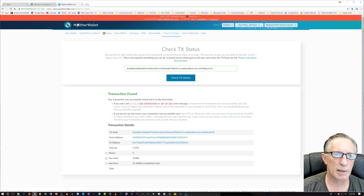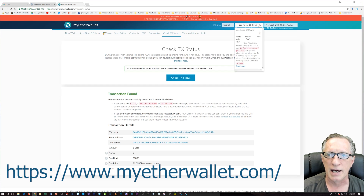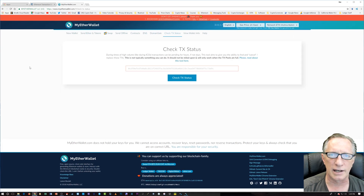To get our transaction to go out, we're going to use the MyEtherWallet website. You'll notice up here that my gas price is pretty high. Whatever the default was — I believe around 21 — it's not good enough. What you need to do is make sure you set it with a high gas price, because the network is so overloaded right now.